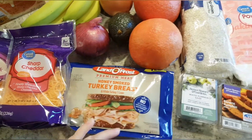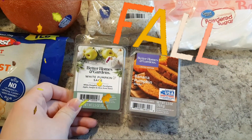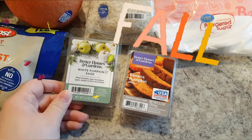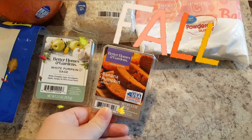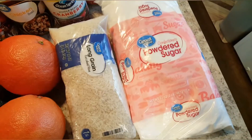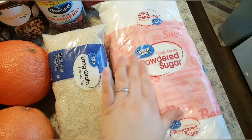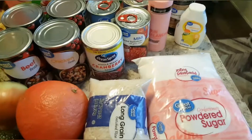We got some deli meat for lunches. I actually added two new ones here — this one's white pumpkin and sage, which I'm saving for fall, and the banana pumpkin bread I've had before; it smells so good. I also got some rice and powdered sugar — we keep a lot of staples stocked in our home.